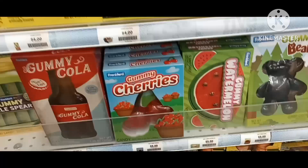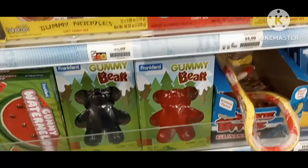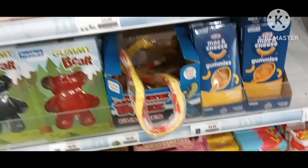Coca-Cola dollar. Gummy cherry. Gummy watermelon. Big gummy bears. Gummy snake.